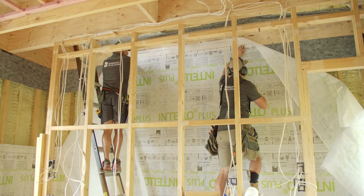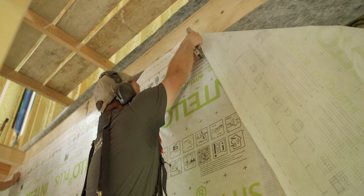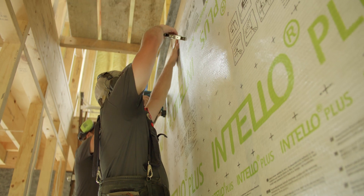Achieve this by constructing the thermal envelope to be continuous. Thermal bridge-free construction is essential for passive houses and buildings to deliver radical energy efficiency and exceptional comfort.